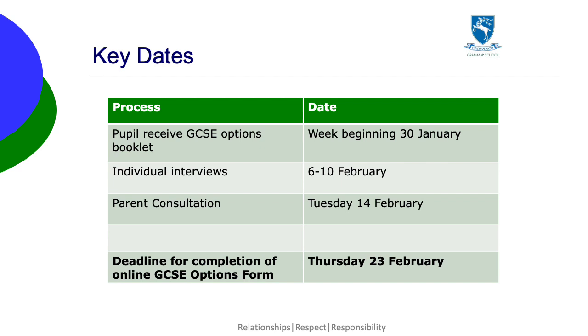The dates for the process are on the screen. This week pupils are receiving individual guidance interviews with a careers teacher to help with their decisions. All pupils should have completed an interview form before the interview, which acts as a basis for discussion. The final options form to request subjects will be submitted online via a link which will be sent to you by email. The deadline is Thursday the 23rd of February. If pupils miss this date, there's a risk there may not be a place in the class of their chosen subject.